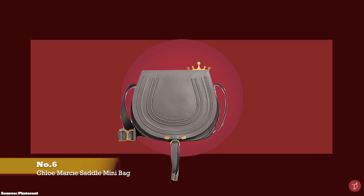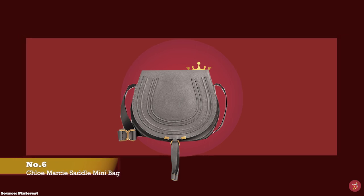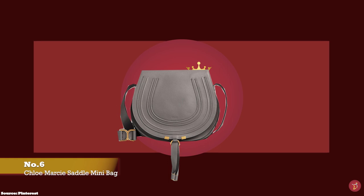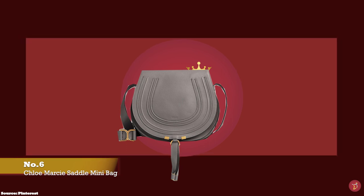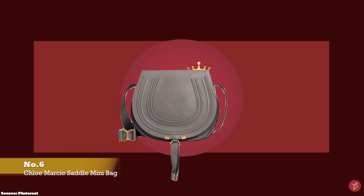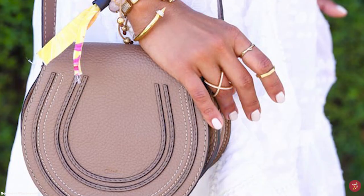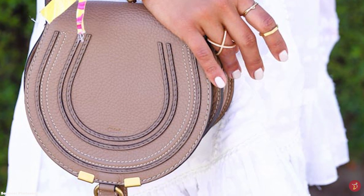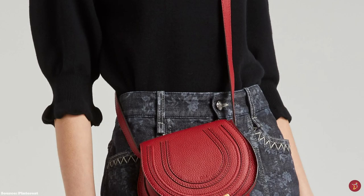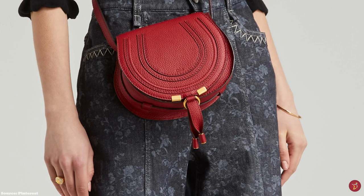At number six we have the Chloé Marcie Saddle Small Bag, with prices starting at upwards of £850 and approximate dimensions of 18cm x 17cm x 10cm, and the Chloé Marcie Saddle Medium Bag with prices starting at upwards of £1,190 and approximate dimensions of 33cm x 23cm x 6cm. Chloé has produced some iconic bags over the years, and one that continues to turn heads is the Chloé Marcie Saddle Bag, launched in 2009 under former creative director Hannah McGibbon. A fresh, feminine bag with soft curved lines exuding a 70s bohemian chic allure.